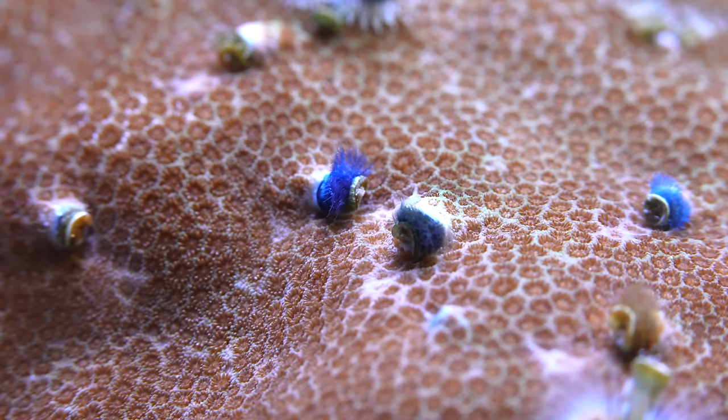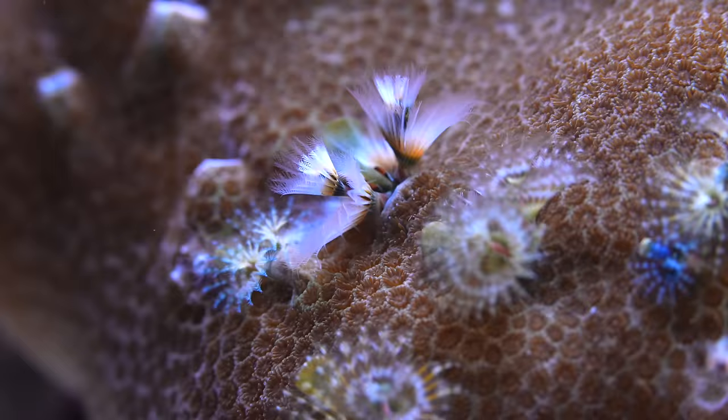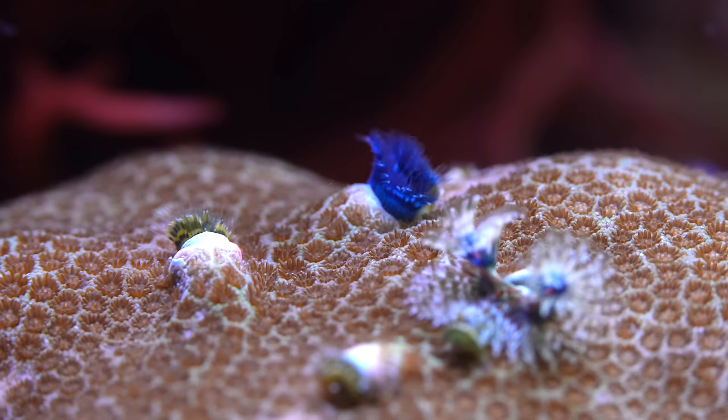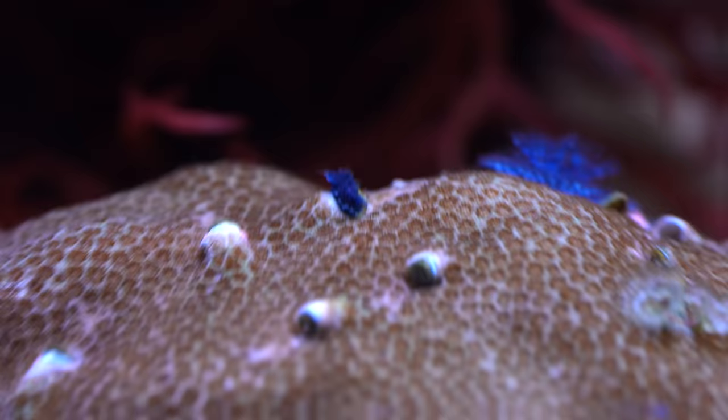The jewel coral is covered in holes that are home to a very special kind of worm — Christmas tree worms. They use colorful feathers to catch food passing by. But when they get scared, they disappear right back into the coral.